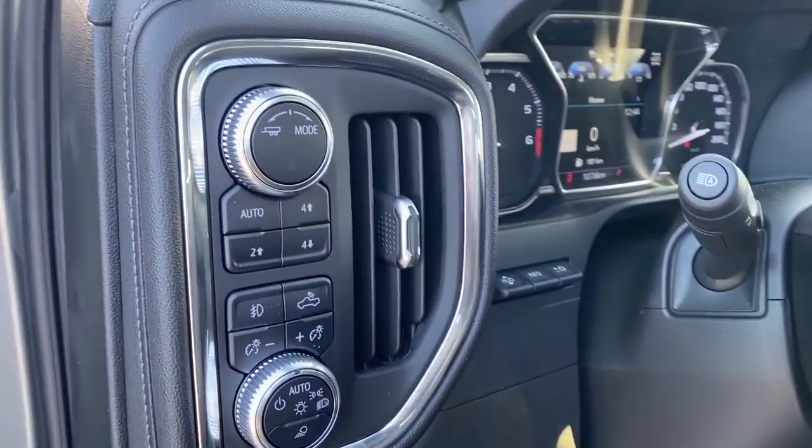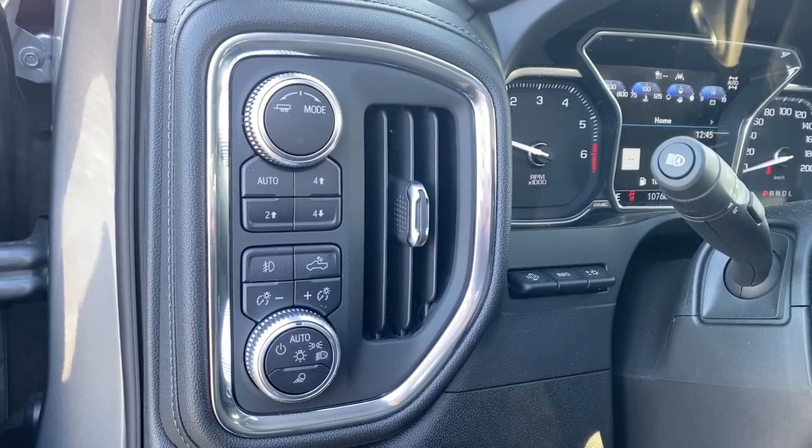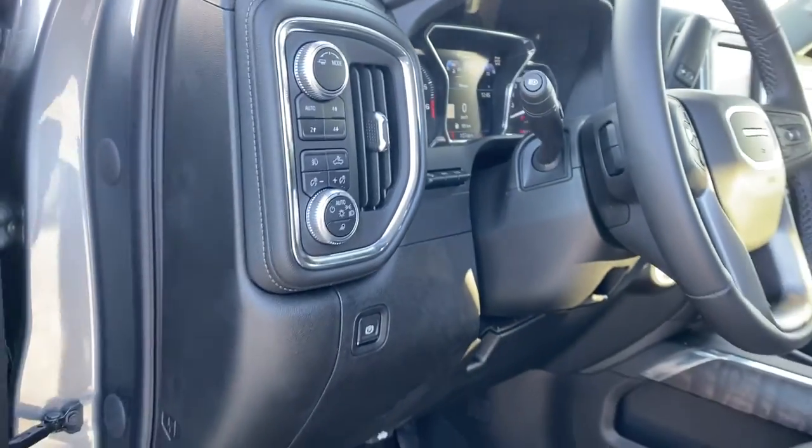To the left of the steering wheel, we've got the heads-up display button, trailer mode, two-wheel drive, four-wheel drive, and some interior and exterior lighting buttons and dials.